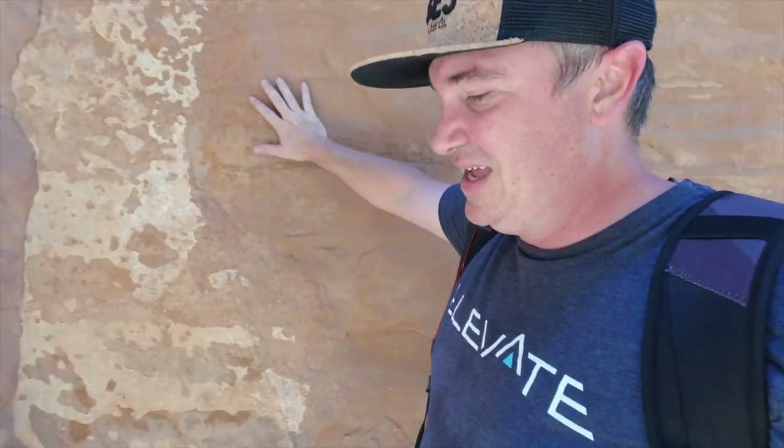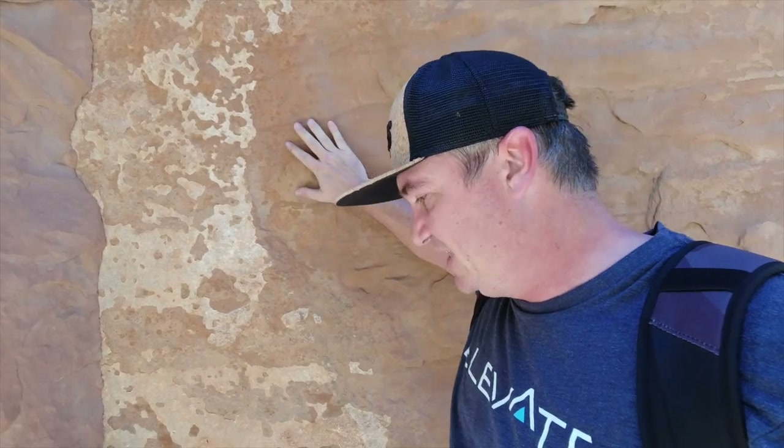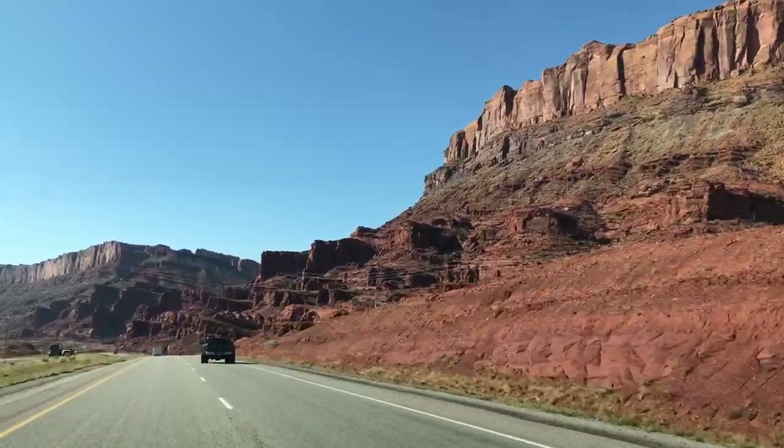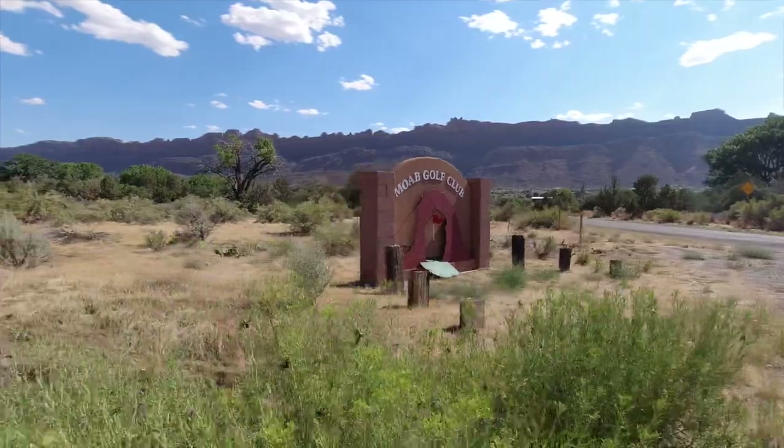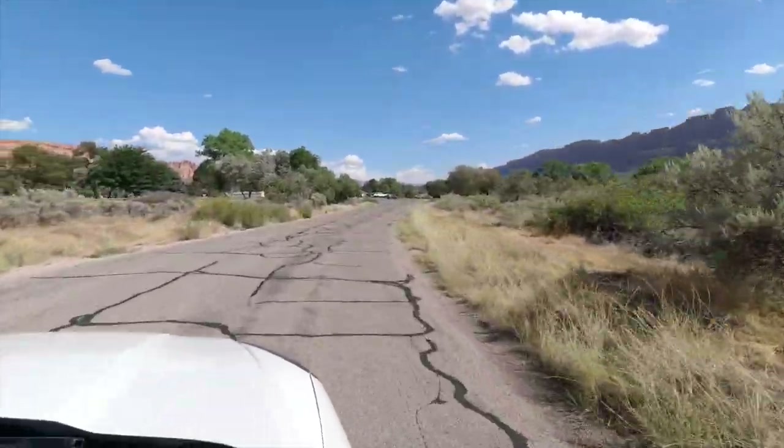The shadow here is so much cooler — it's got to be 20 degrees different, and this rock actually feels cool to the touch. The heat just kept on coming, but we made it out alive. Our next stop was Moab Golf Club, about a 15-minute drive from the national park.